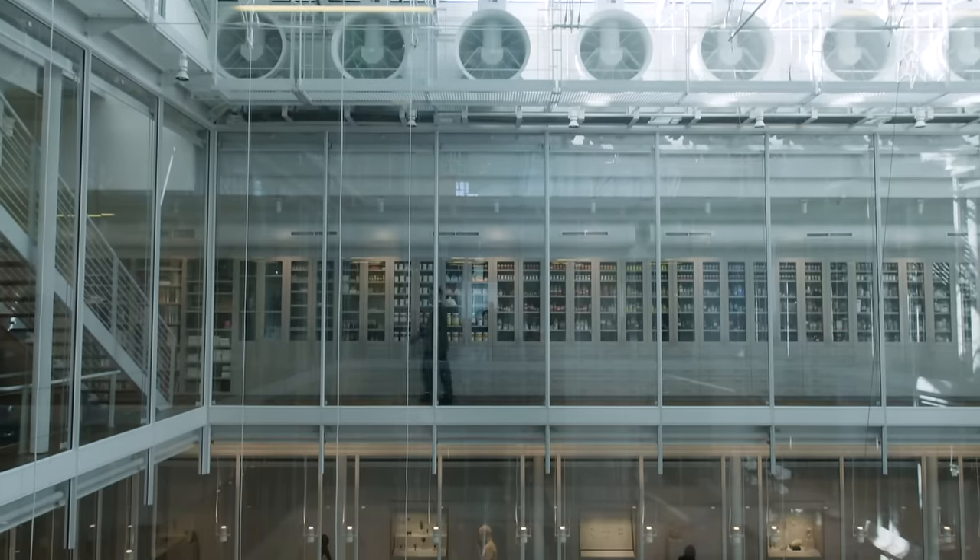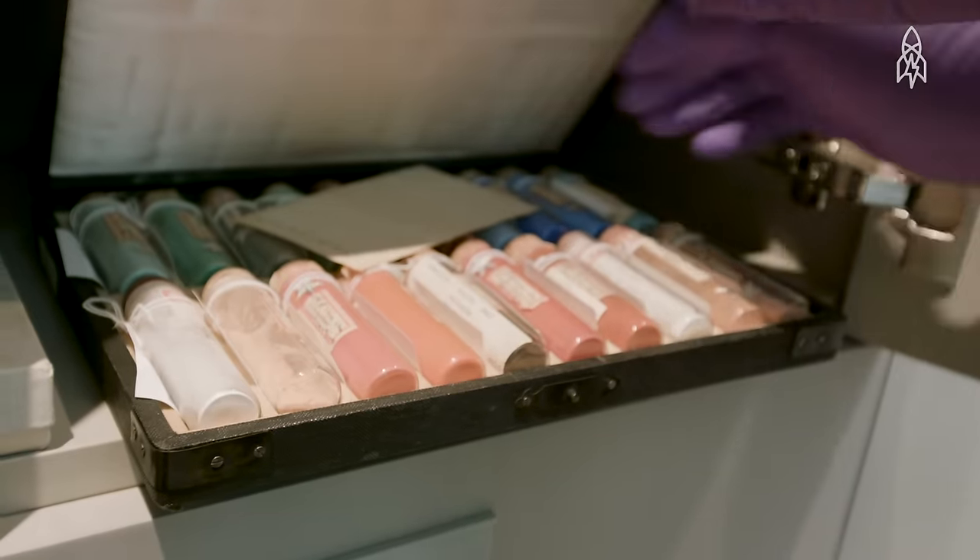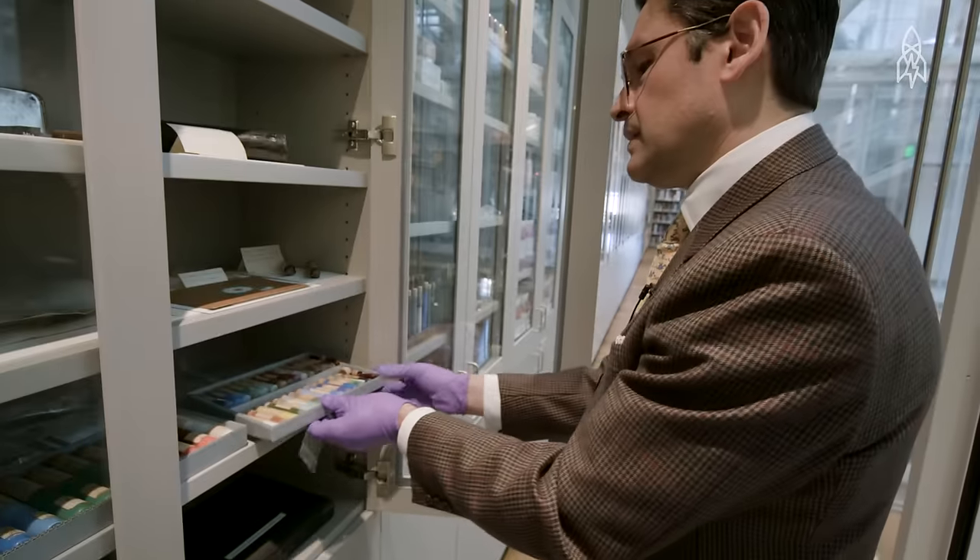We're at Harvard University outside the Forbes Pigment Collection. Pigment is a very small particle of coloured material that is mixed in with a binding medium. The pigment gives paint its colour.